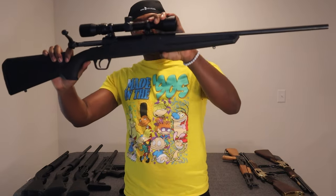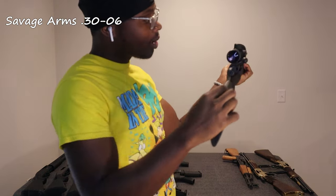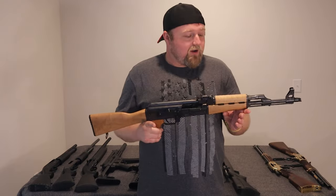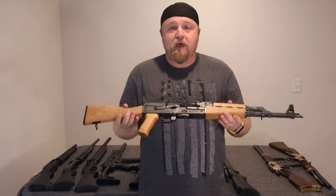Speaking of range guns, we got the Savage Arms .30-06 — holds 5 rounds. Look at that nice beautiful scope on it. And we got our AK-47 in 7.62x39. Beautiful wood and metal gun.